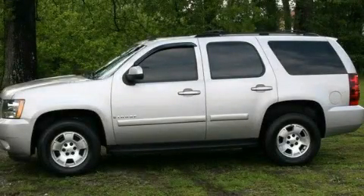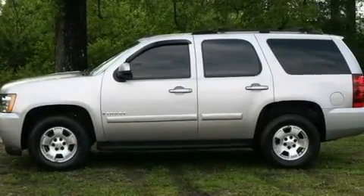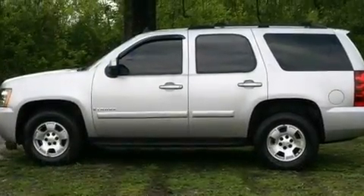This is a 2007 Chevrolet Tahoe, a big SUV for big fun. It features a 5.3-liter, eight-cylinder engine and an automatic transmission.